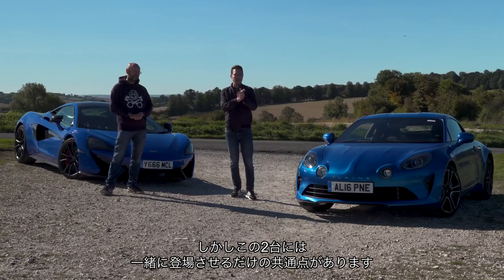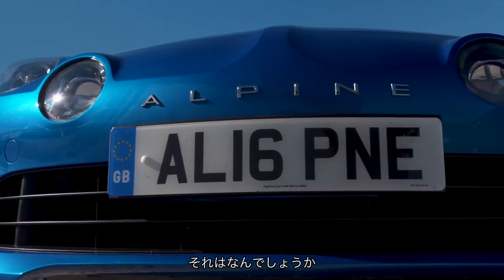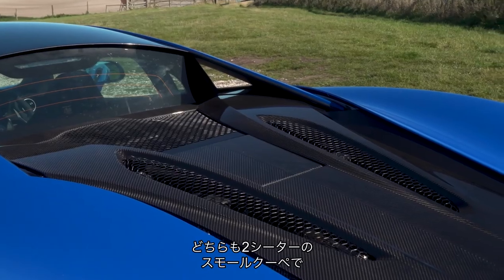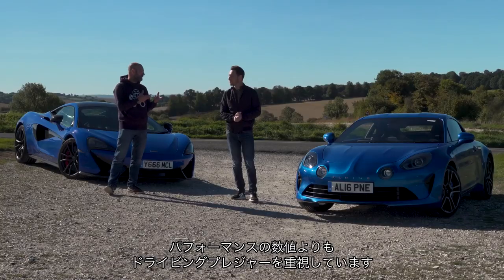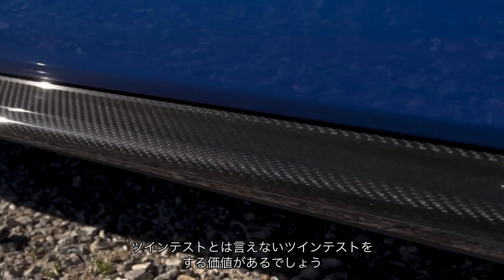However, there are enough similarities between the two cars that we wanted to get them together anyway. They are obviously not direct rivals, but they have their engine in the same place, they're both turbocharged, they're both two-seat small coupes that put driving pleasure before performance numbers. So it's worth having a non-twin test to see what the nuances are.